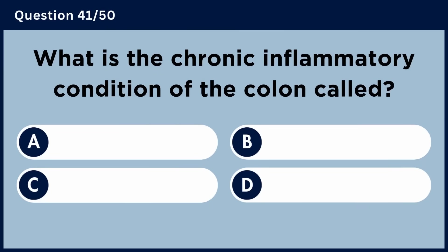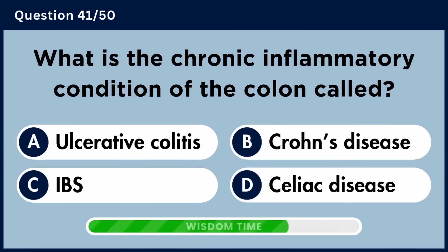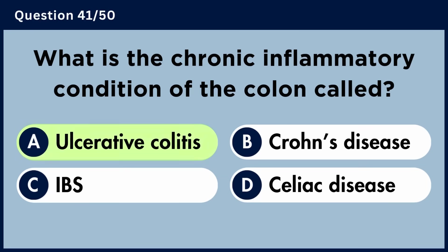What is the chronic inflammatory condition of the colon called? Answer A: Ulcerative colitis.